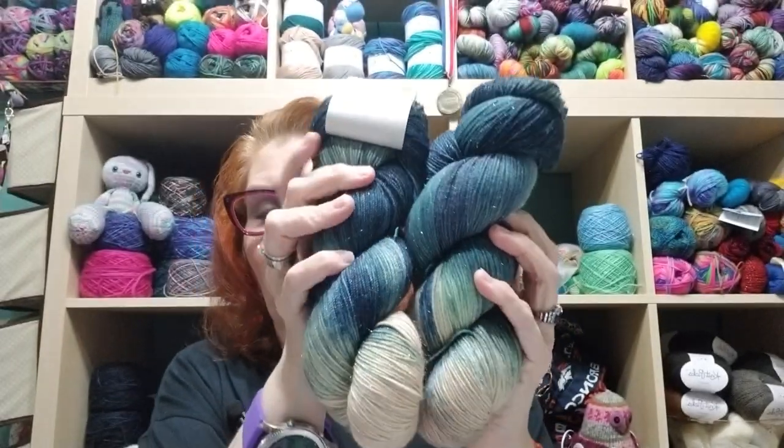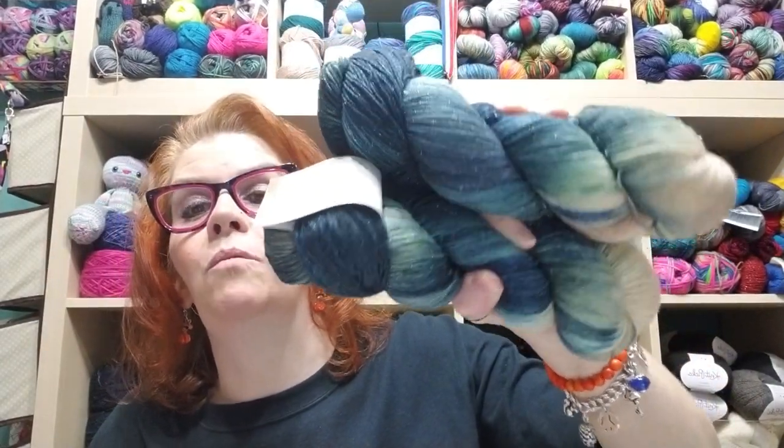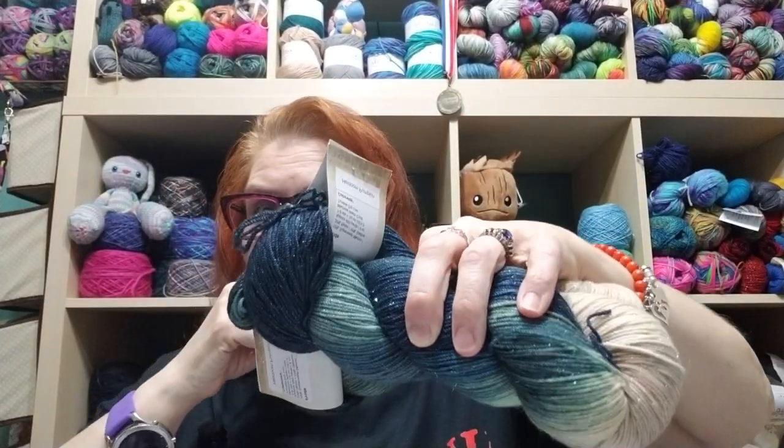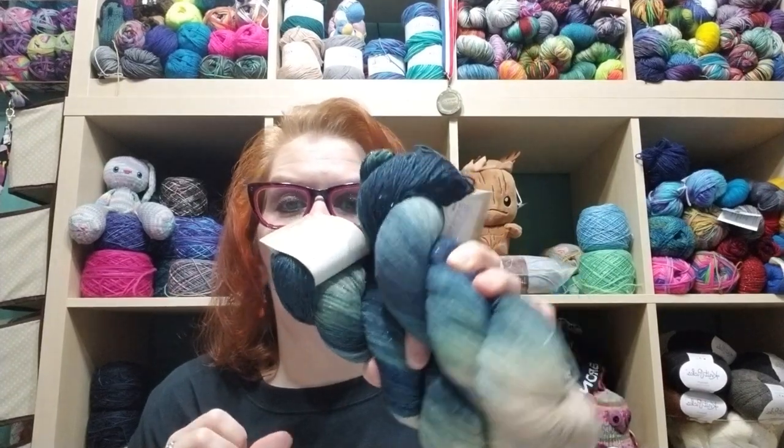I ended up getting two skeins from a dyer I'd never heard of before: Forbidden Fibers. I just met her recently — she's originally from California but moved to Tennessee with her husband. This one is called Heirloom Pumpkin — 70% superwash merino, 20% nylon, and 10% Stellina. She has amazing Harry Potter colorways: the house colors and many others. I could have bought all of them and plan to order the rest.